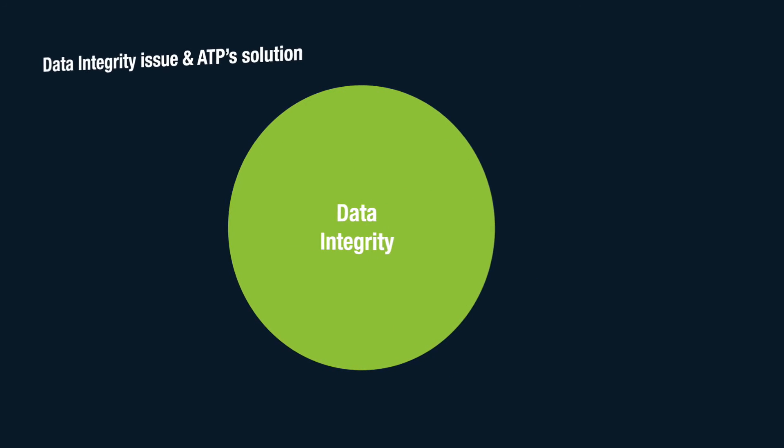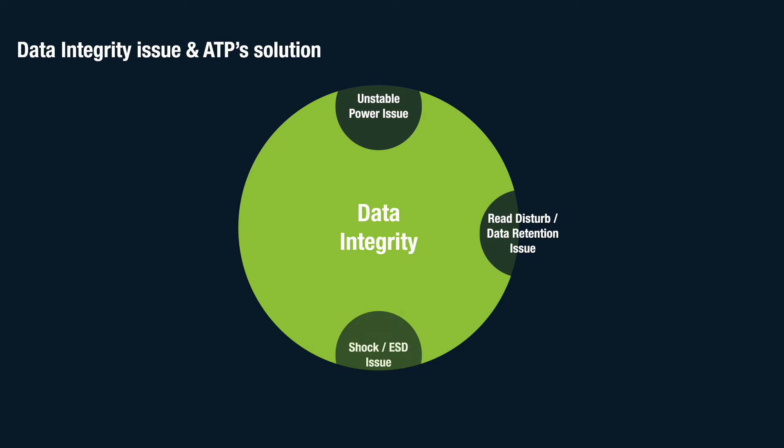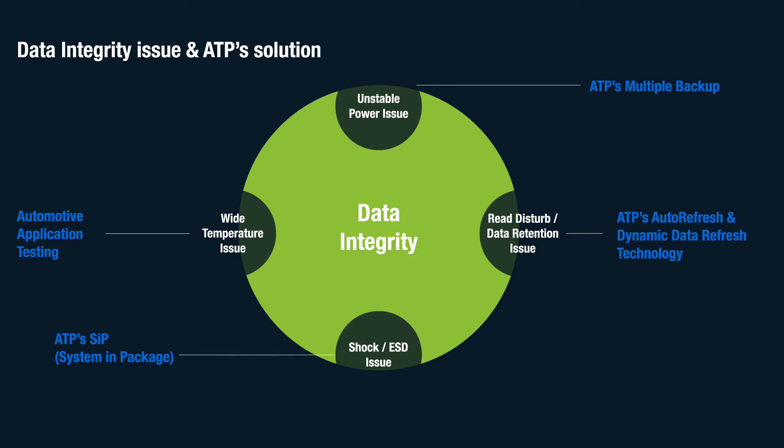Data integrity issues can lead to data corruption or loss and even complete device failures that may result in malfunctions of the automotive system. As a countermeasure, ATP Electronics has developed a series of data integrity protection mechanisms including auto refresh and dynamic data refresh.